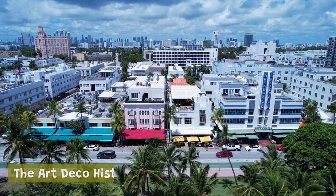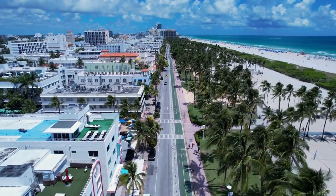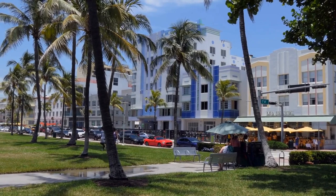The Art Deco Historic District is a must-see for anyone interested in architecture and design. The district is home to over 800 buildings that were built in the 1920s and 1930s in the Art Deco, streamlined modern, and Mediterranean revival styles. You can take a walking tour of the district to learn about its history and see some of its most iconic buildings.